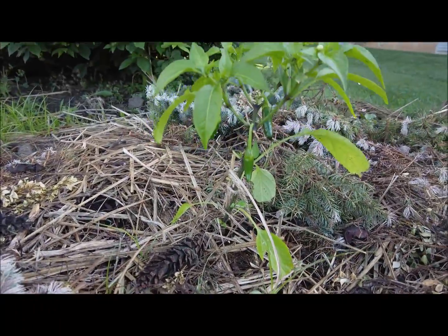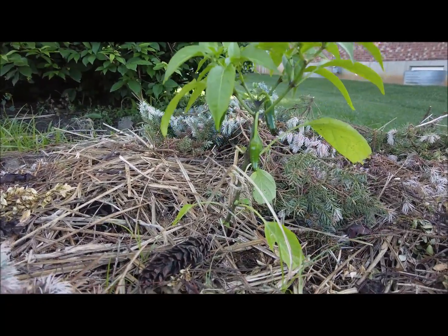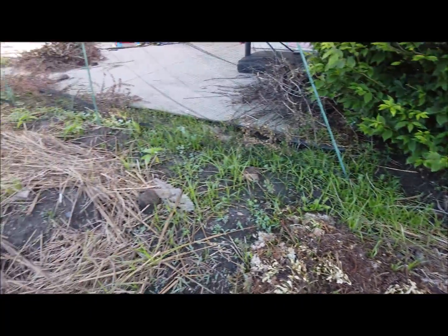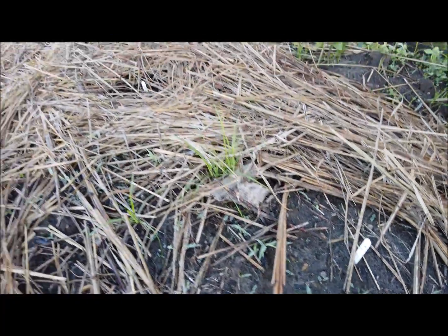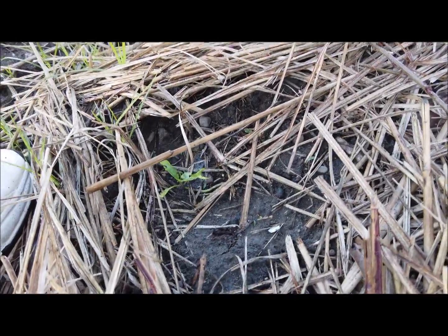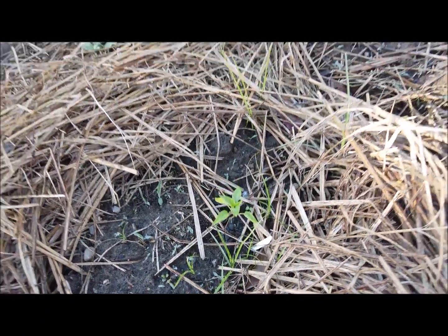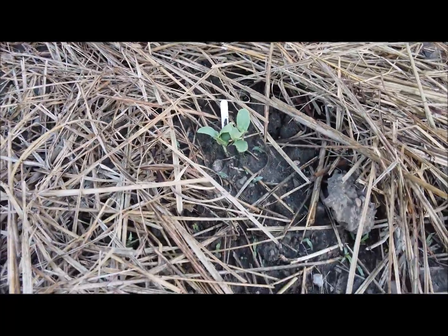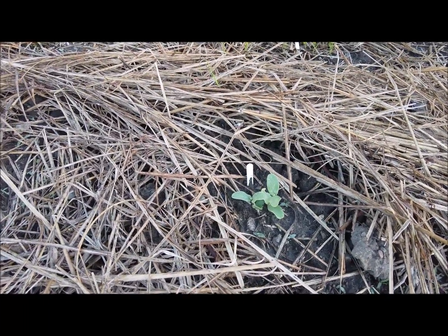Pepper plants are looking good, getting some peppers on there. It might have been beneficial to take those off and let it grow taller, but I'm ready for some peppers. Did plant some stuff in here but nothing's really coming up yet. One pepper plant there, another pepper plant here — those were seedlings so those would come up. I believe that's a cucumber; I didn't mark anything, which is really not what you should do.